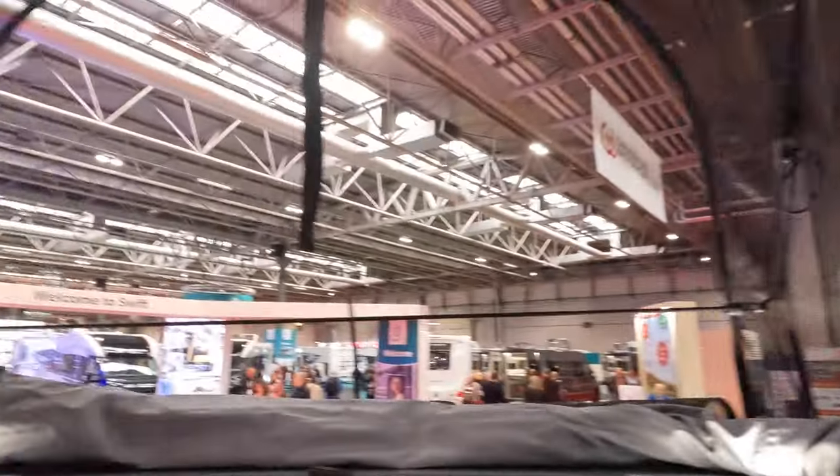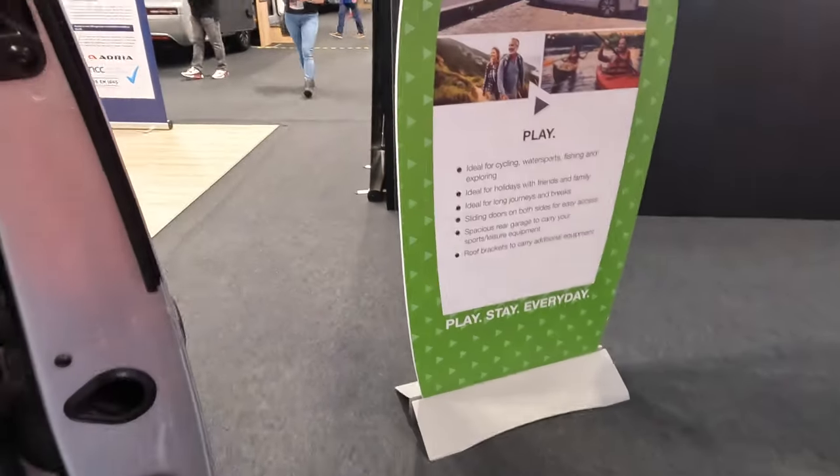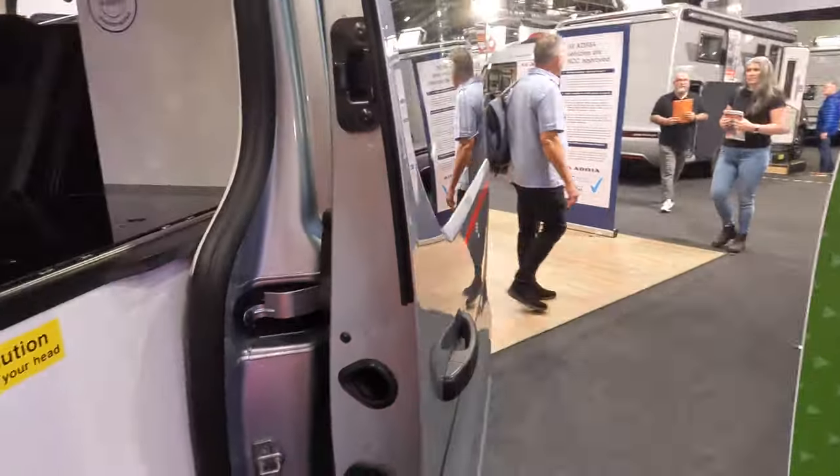Big pop top — and it has got a bed up here. Nice big bed. Have a look around the back — you can get out on both sides, which is a bonus.